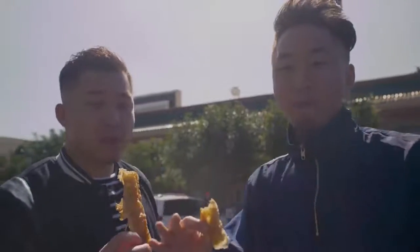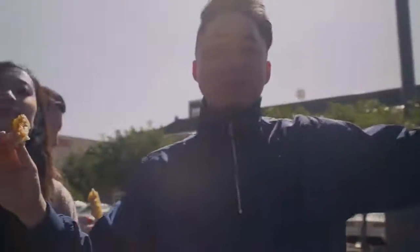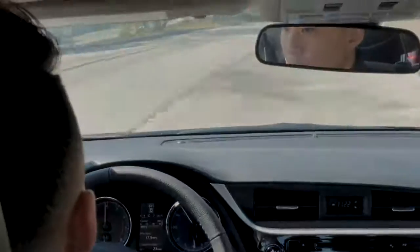That was a huge Taiwanese breakfast to start off with, but we are going from Monterey Park all the way to the west side to Sawtelle for our next spot, which is Korean Super. This new Toyota Corolla has a really smooth ride — we're in stop-and-go traffic and Linda is asleep. The brakes are very smooth, that's why.